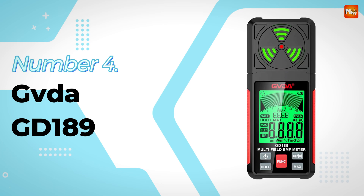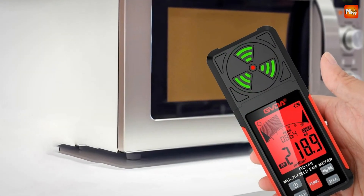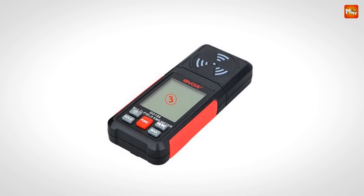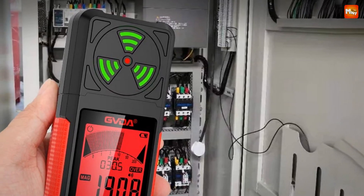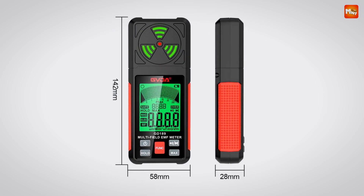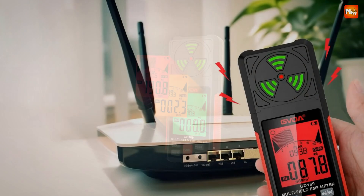Number 4: GVDA GED189 Electromagnetic Radiation Detector. The GED189 can measure electromagnetic radiation in multiple ways — from AC magnetic fields to electric fields. The magnetic field measurement range is 0.1 to 200.0 microteslas (µT) and 0.1 to 2000 milligauss (mG). Electric fields can be measured from 1 to 2000 volts per meter (V/m), and for RF measurements it covers 0.1 to 100.0 mW per square meter (mW/m²). That's serious capability packed into a compact device.